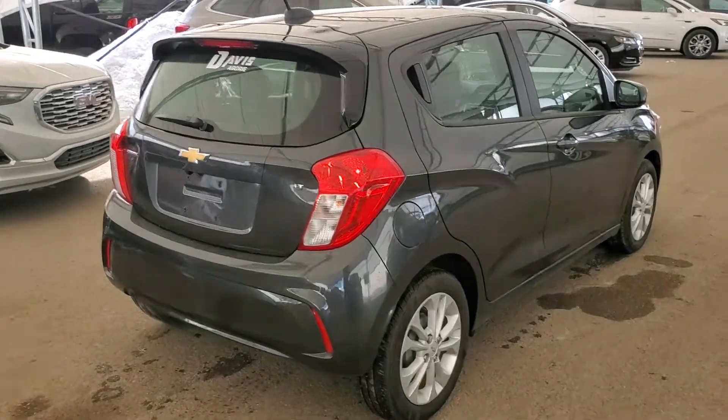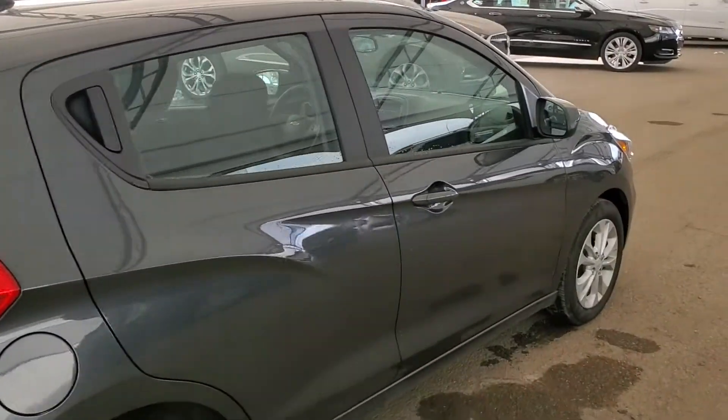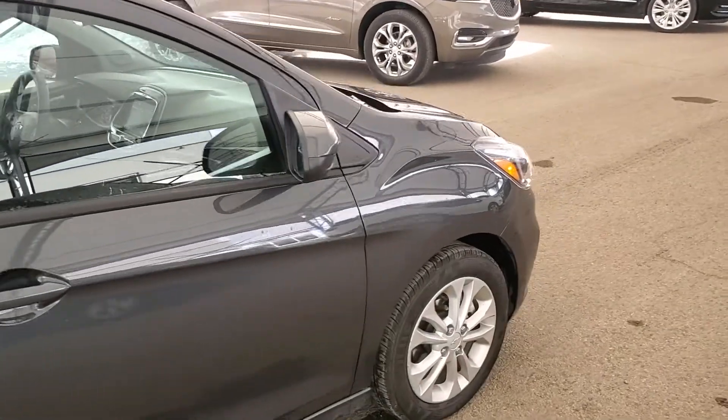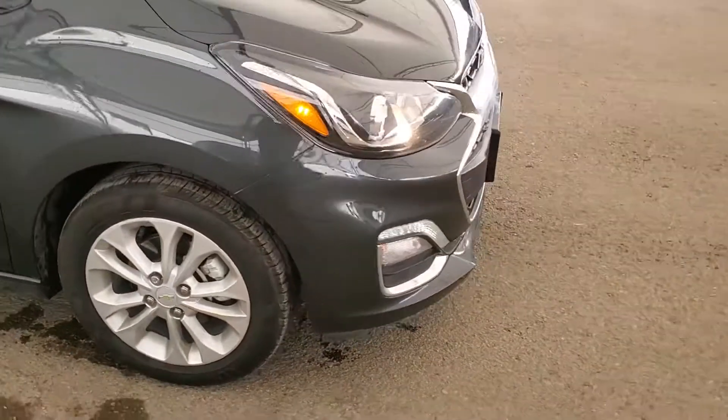So don't miss out on your new pre-owned Chevrolet Spark. Hurry in to Davis Chevrolet and book a test drive with one of our knowledgeable product specialists today. Thank you.